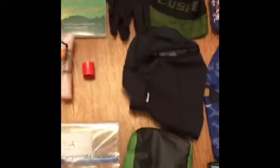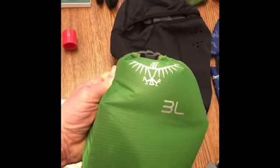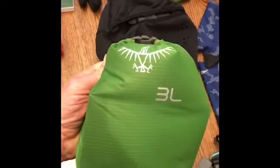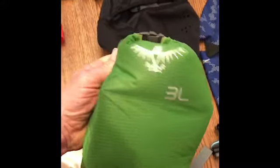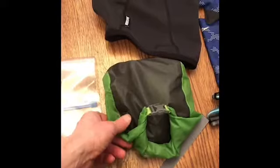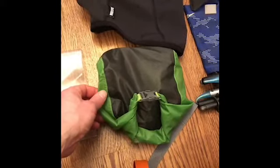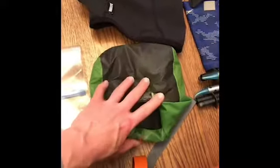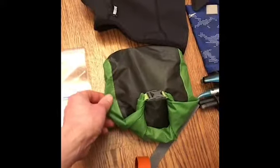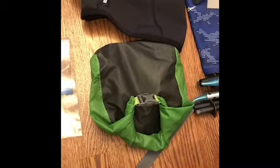I have my ditty bag — this little 3-liter bag that came with the Atmos Osprey pack. Inside I've got a small journal, all my electronic cables, my iPhone, and an Anker power charger. This will keep it all dry. I also keep my headlamp in there and a few other things.